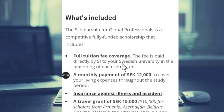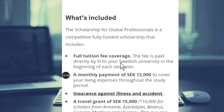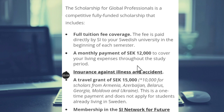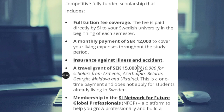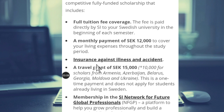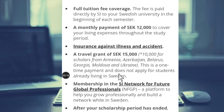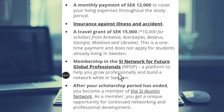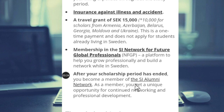What is included in this scholarship? Full tuition fee is covered. A monthly payment of 12,000 Swedish kronor is provided to cover your living expenses throughout your studies. Insurance against illness and accident is included. A travel grant of 15,000 will also be paid to you. You also get membership in the SI network for future global professionals, and after your scholarship period ends you become a member of the SI alumni network.